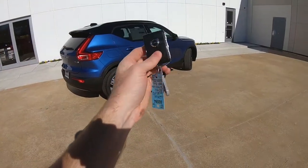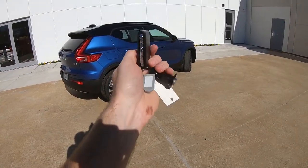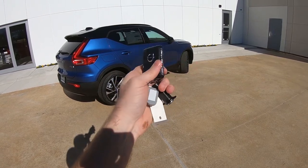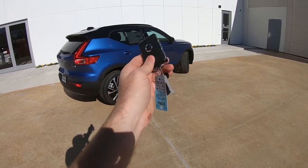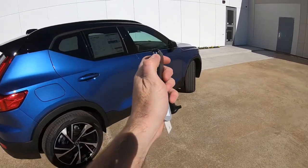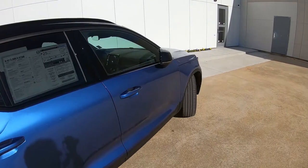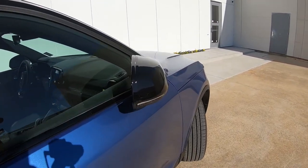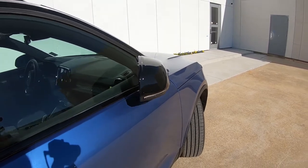Here is the remote — you'll notice the buttons are on the very side of this remote for the XC40, which by the way is a subcompact. When you hit the lock button, the power folding side-view mirrors will automatically fold in, and you have turn signal indicators built in as well.